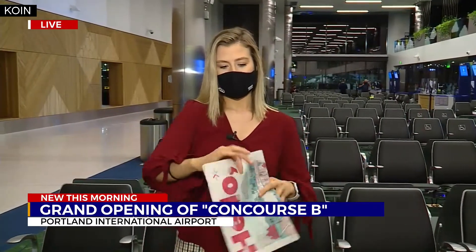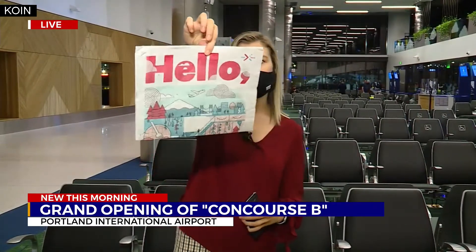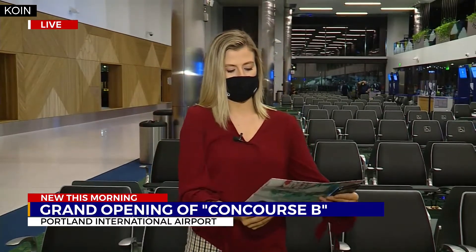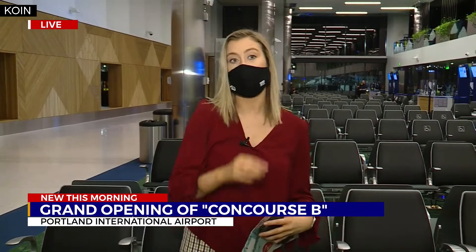It's an exciting day here at PDX in Concourse B. They even have these cute little newspapers to celebrate the occasion. If you're down here, you can pick one up and it tells you all about the design, the art, the food, and what you could possibly win today.